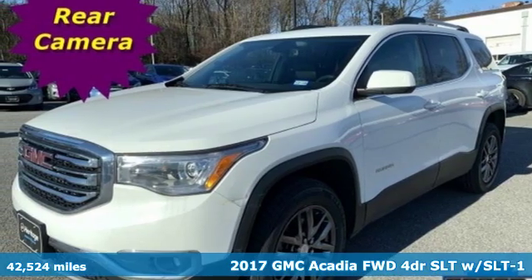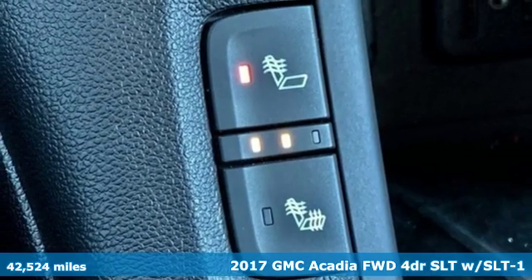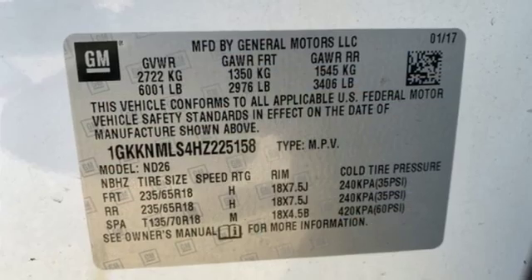It's a 2017 GMC Acadia. There's room for family and friends and their cargo alike in this Acadia. It boasts an impressive list of features, like these.